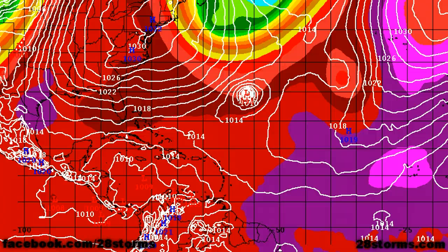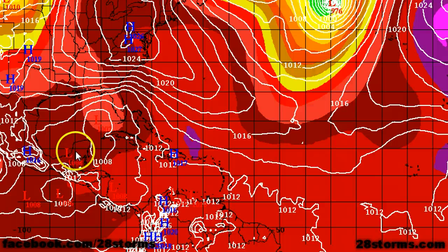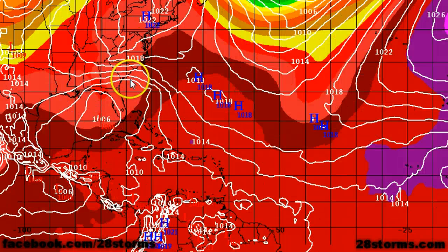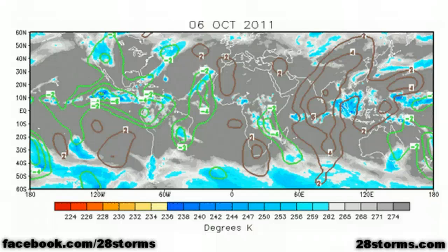This is the 12Z ECMWF forecast for the Atlantic Basin. As we go into 24 and 48 hours and then eventually into 72 hours, notice that we do have surface low formation over the southeast Gulf of Mexico. But much like the GFS model, we also begin to see signs of a surface low forming just to the east of Jacksonville, Florida by day four. This is the rainy period that we're talking about, and then eventually as we go into days five and six, the surface low is advancing more toward the northeast over the Outer Banks of North Carolina and into Virginia.